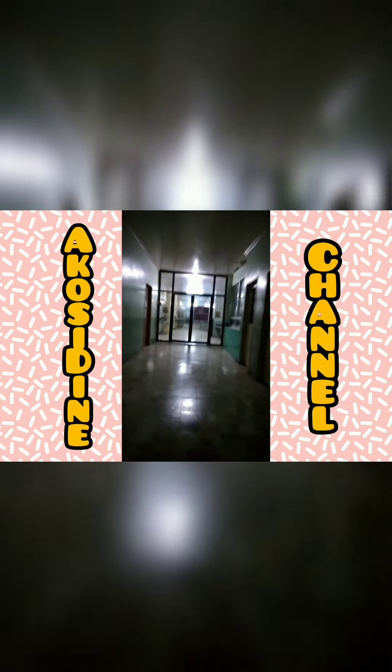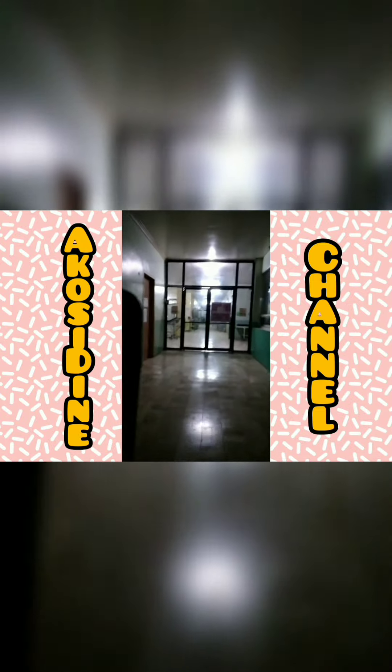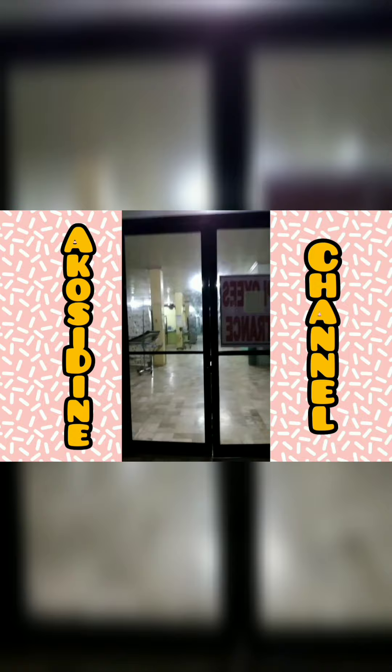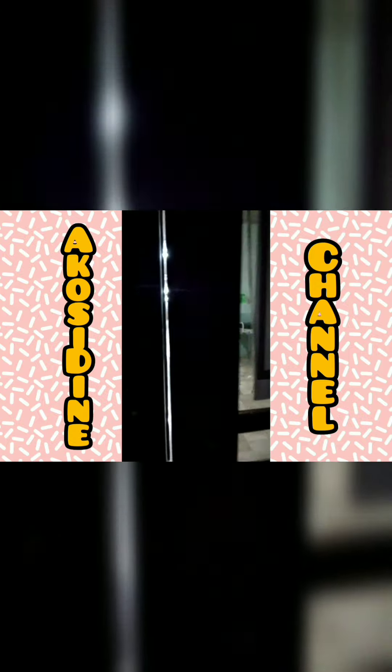Hello guys, welcome back to my vlog. For today's video, I'm going to show you what a nurse does during his or her duty. So let's come in.